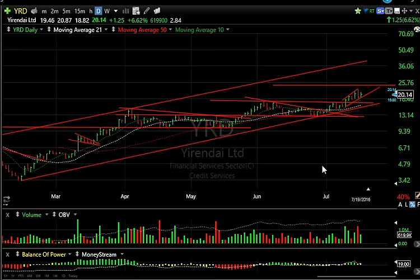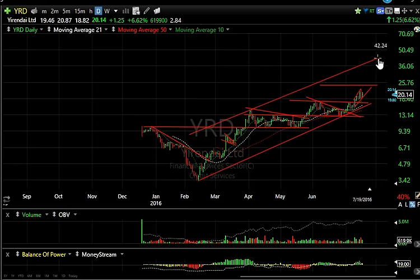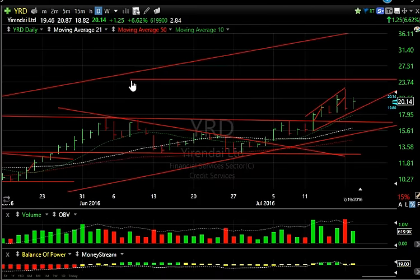YY is acting very well. It only had a small inside day of a dollar 25 and was up six percent. It looks to me like a stock that may be headed towards the top of the redrawn channel, which tells me eventually high 30s to low 40s — but we're going to start out with a target around 24.